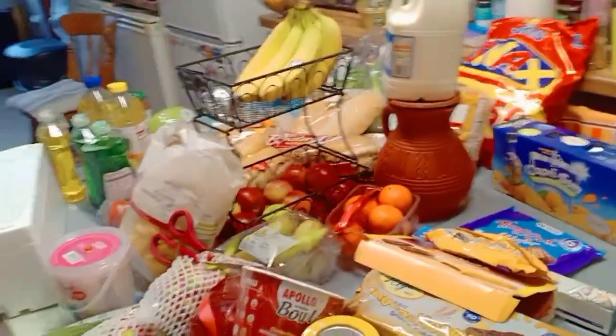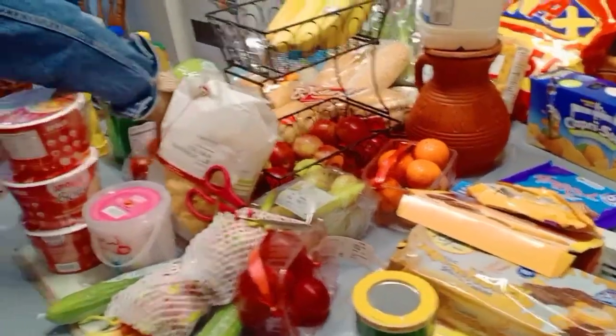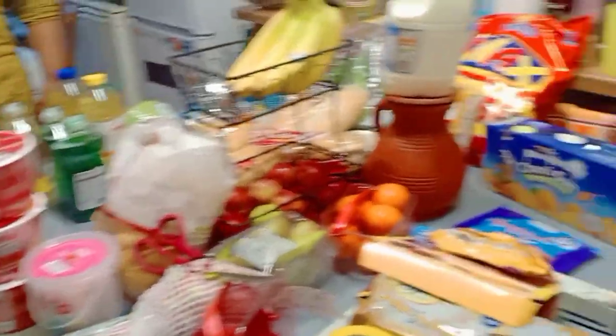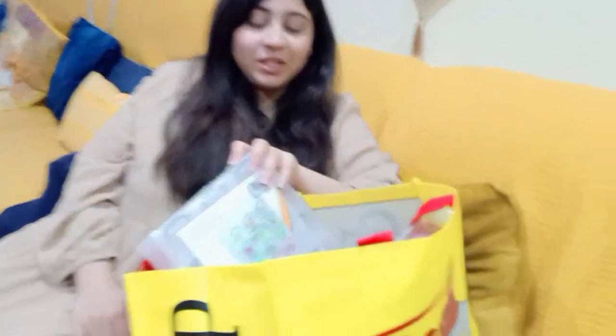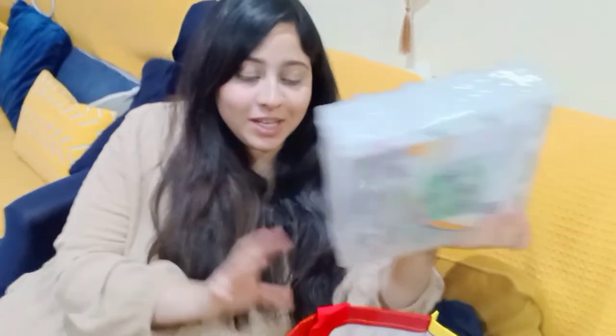That's all the food portion of the shopping. The other portion is home gadgets and those kinds of things, which we'll show you next. After finishing our grocery shopping, we went to Mr. Price to see what's new, and we did some shopping there as usual. Let me show you what we bought in these two bags.